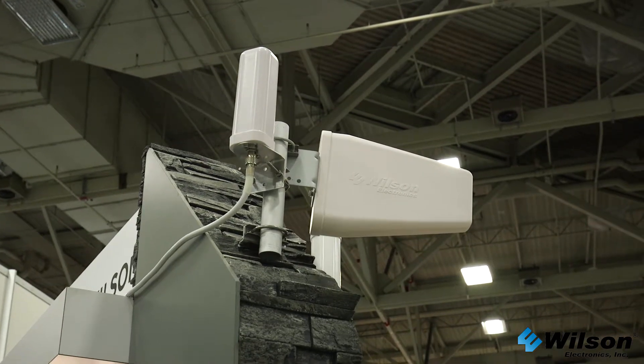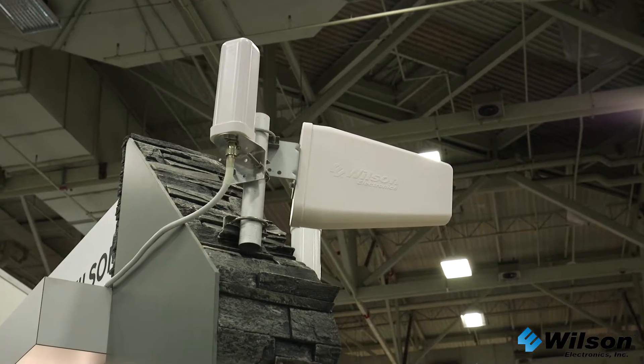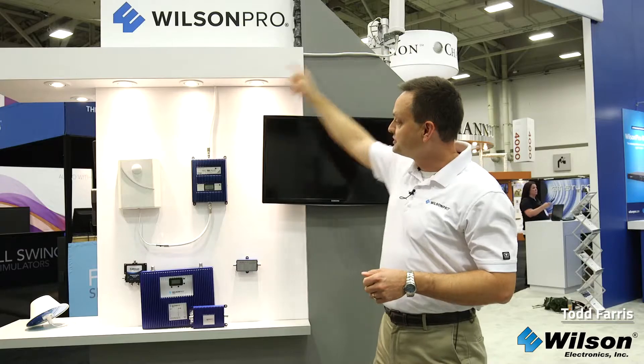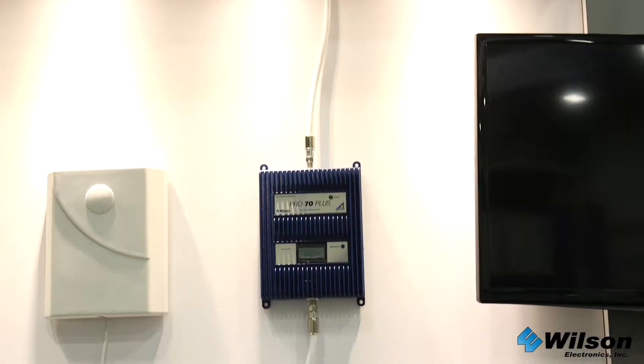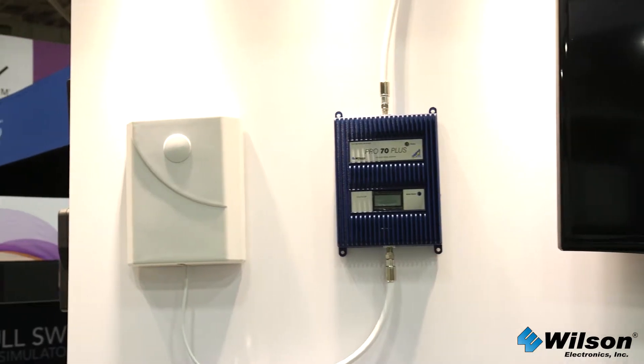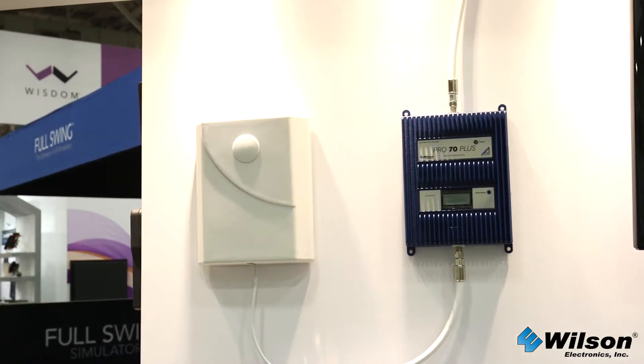We solved that problem. We take that outside signal and we bring it inside your house. The cell signal from the tower is received from an outside antenna, it goes inside through coax, it's boosted by our amplifier, and then it's retransmitted inside your house through an indoor antenna system, and it works the same way in reverse.